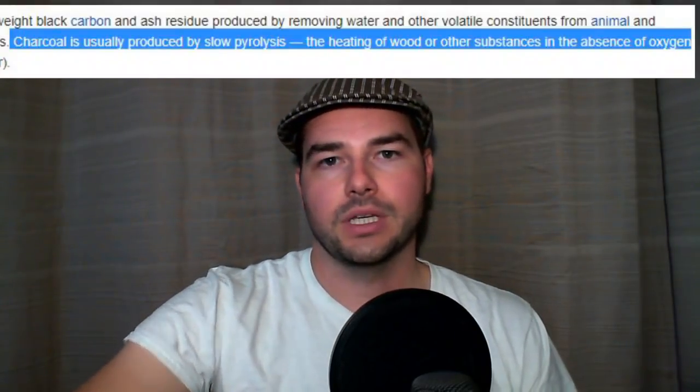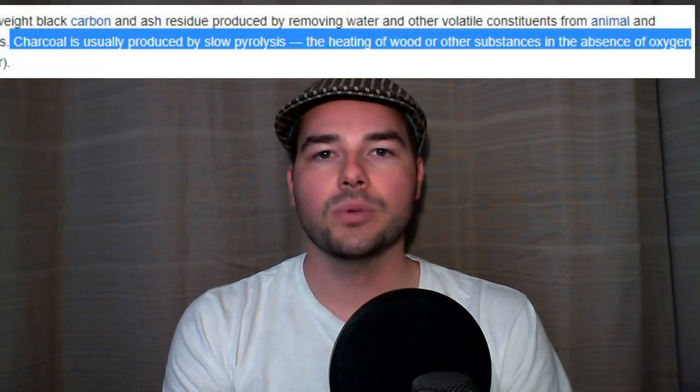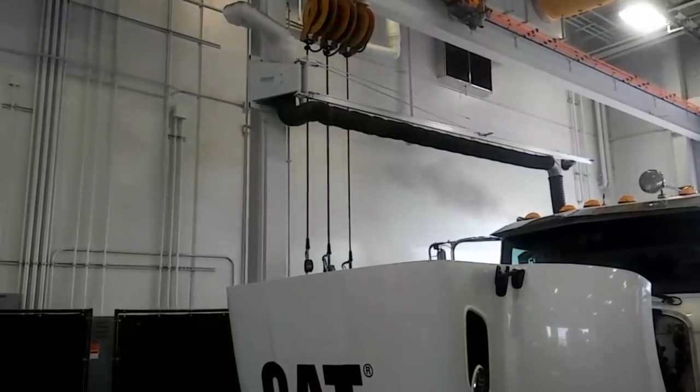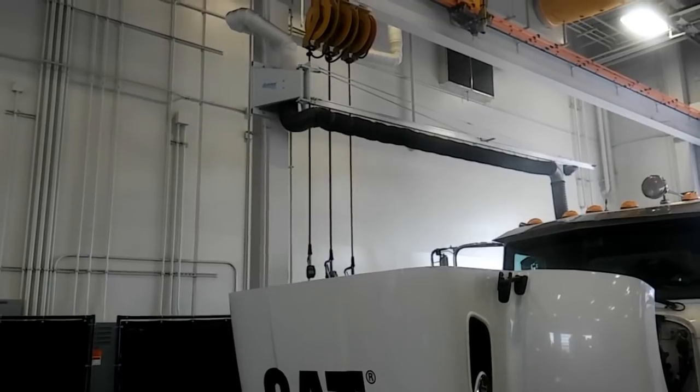First you need to understand one concept. What is this? This is charcoal. How is charcoal made? Well, let's go to Wikipedia. There is a process called pyrolysis, and this is when a carbon-based item is subjected to high heat in a low oxygen environment — it basically expresses the darkness in the carbon. This is exactly what's happening in a diesel engine: you have a carbon-based fuel, diesel, subjected to high pressures and high heat, but not enough oxygen to fully combust — and that is when you get black exhaust.